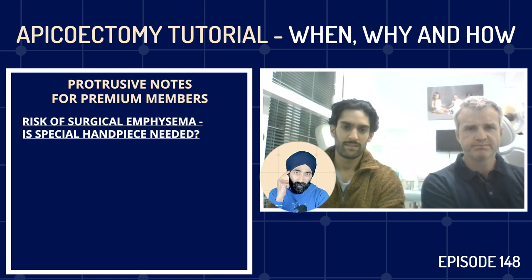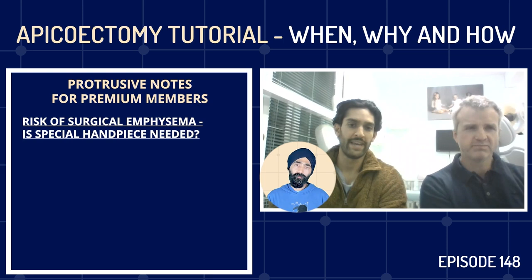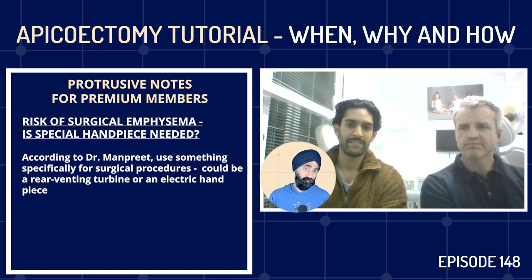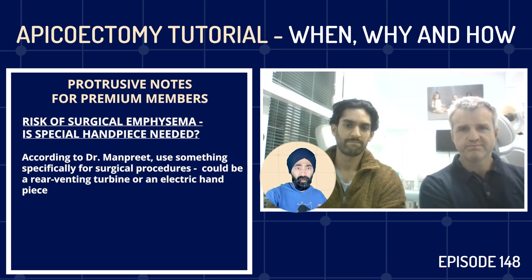For GDPs tackling their first case — do you need a special handpiece? Is there a risk of surgical emphysema with a standard fast air-turbine? You don't want to use your normal air turbine. You want something specifically for surgical procedures: that could be a rear-venting turbine or an electric handpiece. You don't want something blowing air into the surgical area. A handpiece specifically made for surgery is essential.